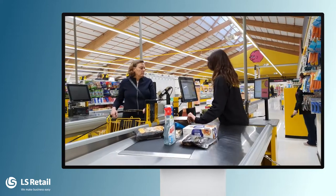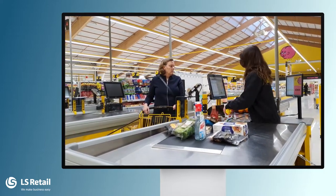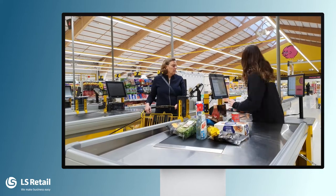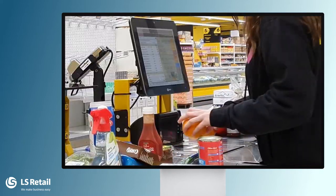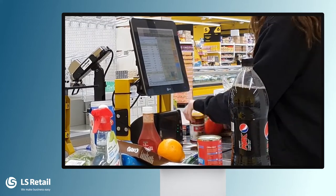One of the challenges of a grocery retailer is to have a system that is easy to use and both fast and resilient, no matter if items are sold by scanning a barcode or weighing them on a scale.